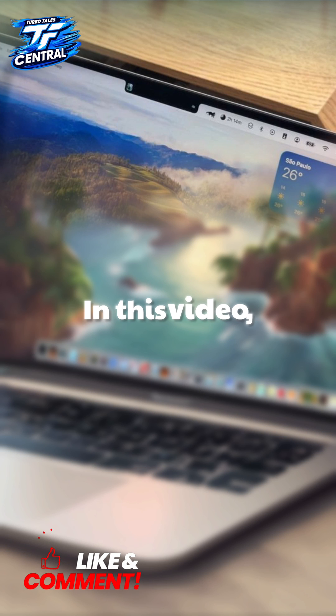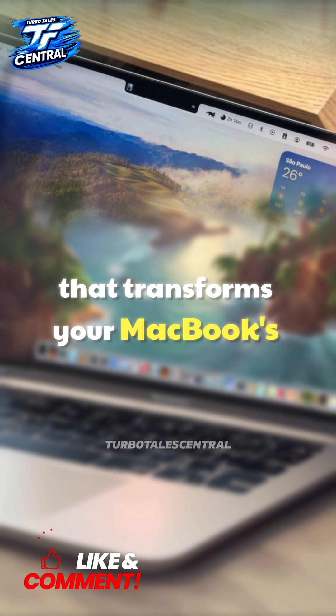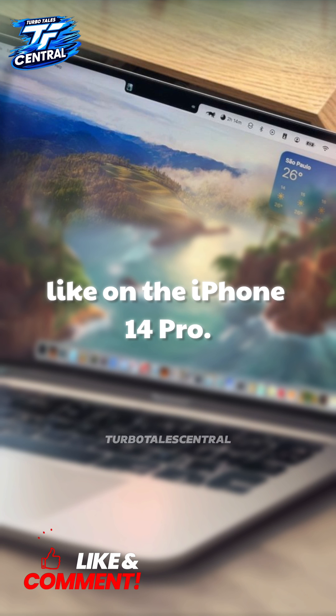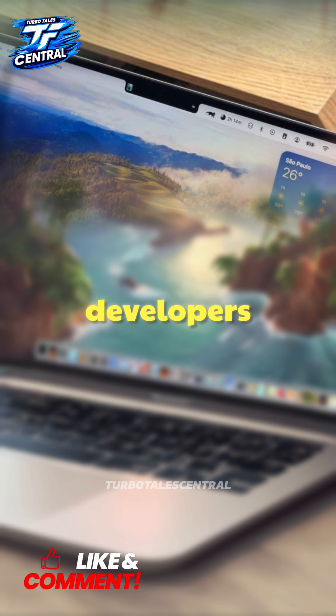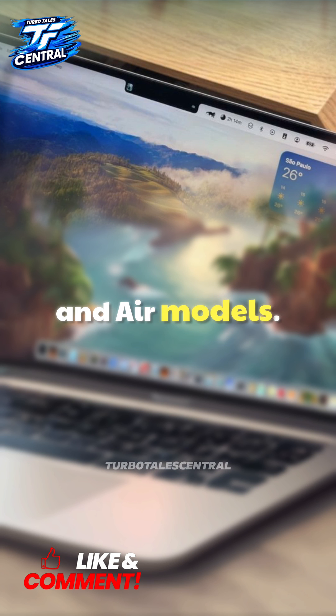Hey there, tech fans. In this video, we're going to take a look at a really cool new app that transforms your MacBook's notch into a handy dynamic island, just like on the iPhone 14 Pro. The app is called Notchnook, and it was created by some clever developers who saw the potential in that little notch space on the new MacBook Pro and Air models.